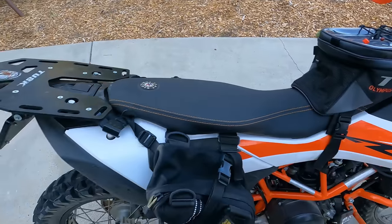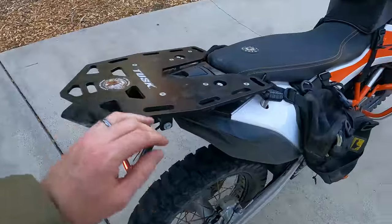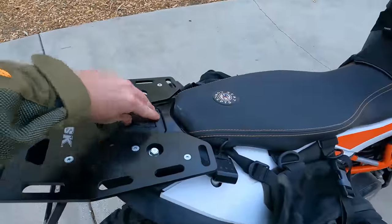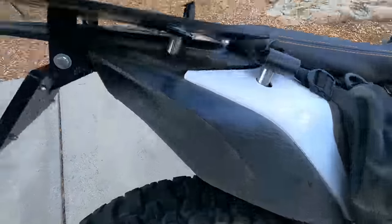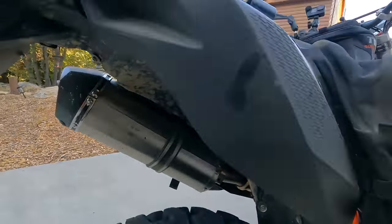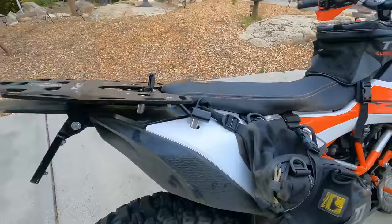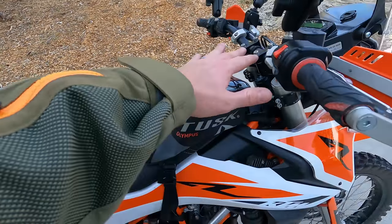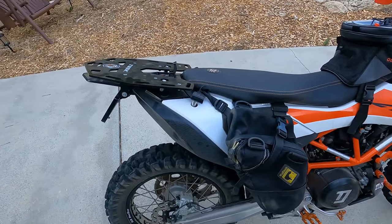This bike is wearing the Tusk Olympus tank bag, which I always link in my videos. It has a Seat Concepts comfort seat and a Tusk rear rack. Now let's talk about the fuel tank. The rear frame of the bike is actually the fuel tank — you remove this cap here and fill it up. The nice thing about this is it keeps the weight lower in the bike than a traditional motorcycle's fuel tank, and it allows more capacity than a lot of dual sport bikes have.